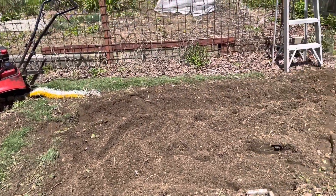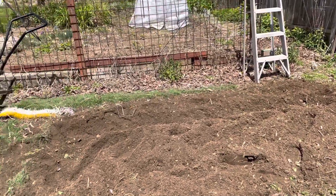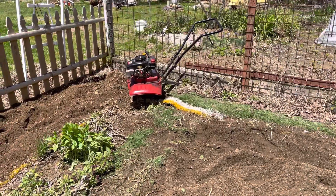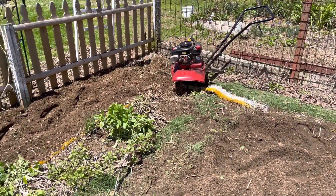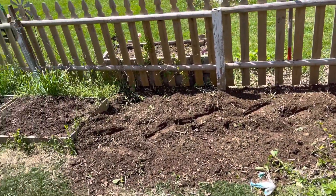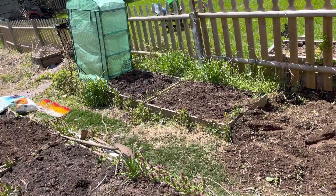If anybody's noting the AstroTurf — that came from the Wolcott High School football field when they tore up the old AstroTurf and put new on. These kids were lucky; I had to play on grass. But that's the garden.